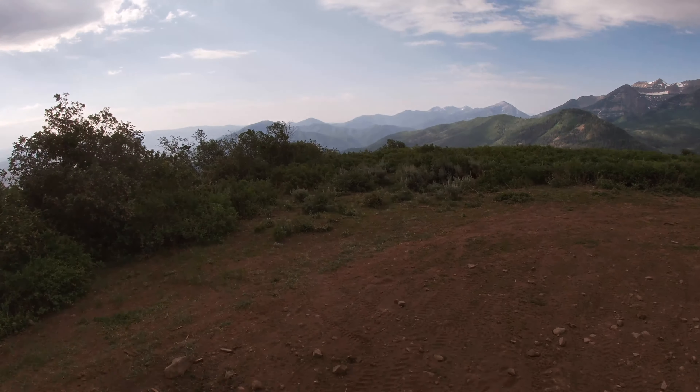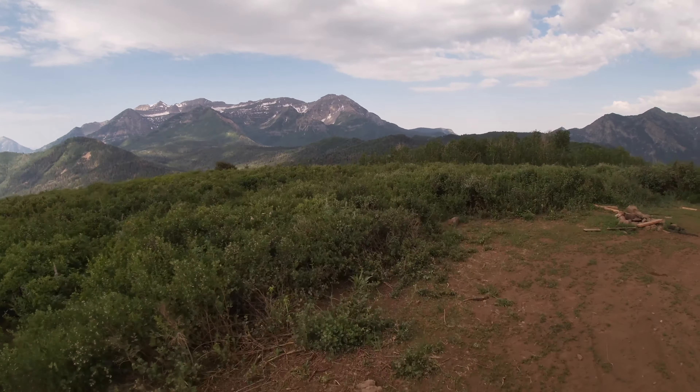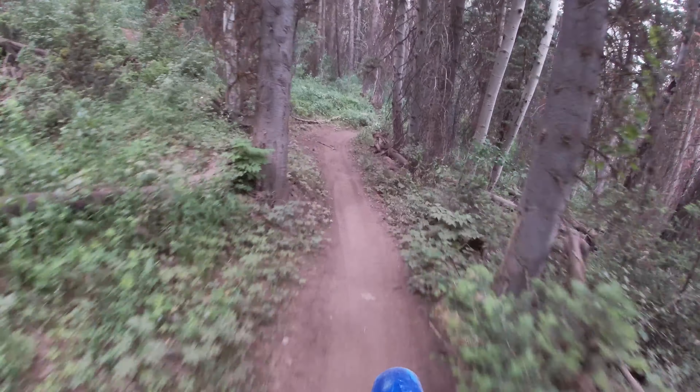This plateau gives you an awesome view of the surrounding mountains. It's a really cool spot and I wanted to include it so you could see.